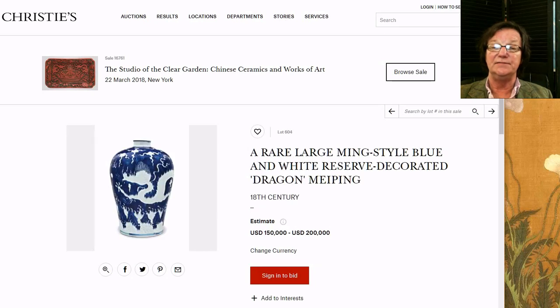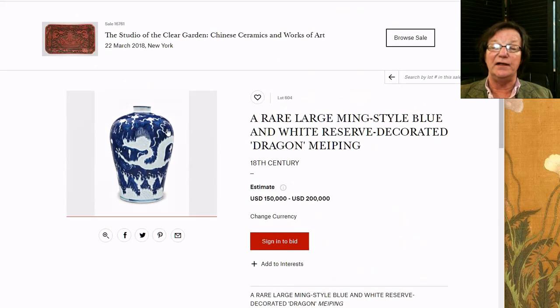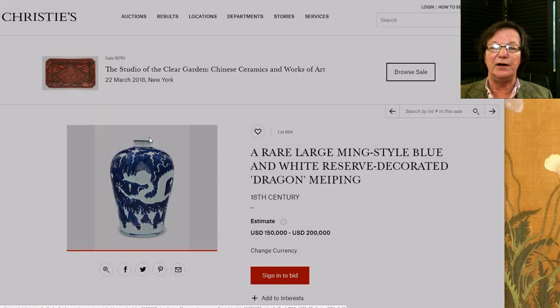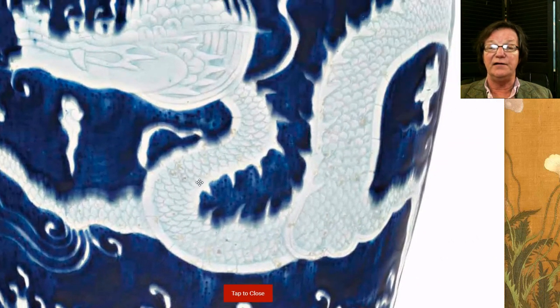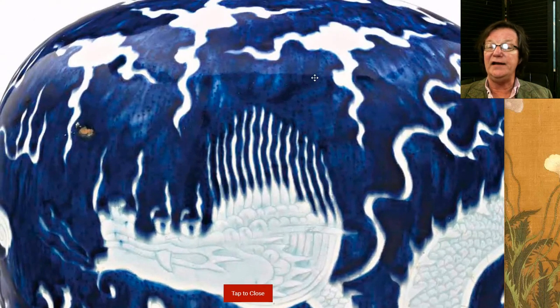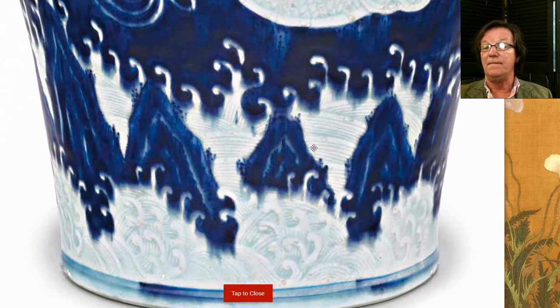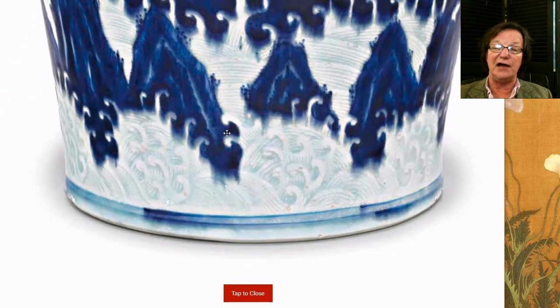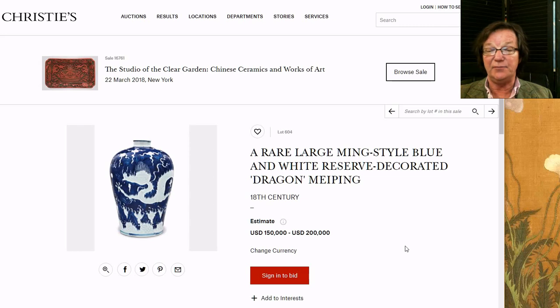Now this really nice large Ming-style mei ping — 18th century, not marked, and 14 inches tall. That's a big mei ping; a lot of these vases are under 10 inches. When you blow it up you get a good look at the relief work decoration in light blue of the dragon — his eyes, the way the teeth are done — and this very animated forming of the body with a real sense of motion, swimming through relief-worked white clouds on a cobalt ground. Down at the base there's a wave pattern interspersed with white mountains coming up out of the waves, just beautifully done.